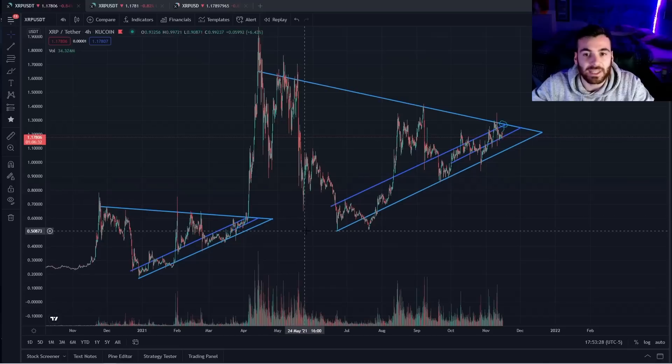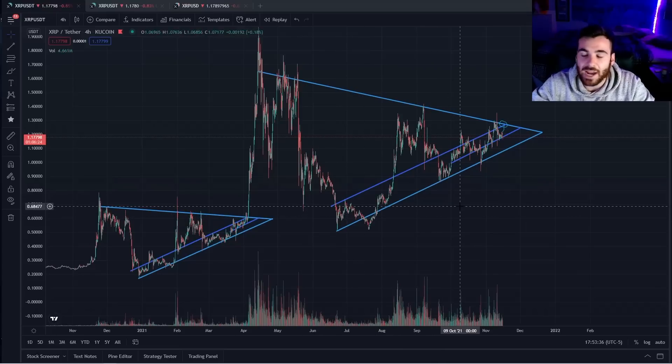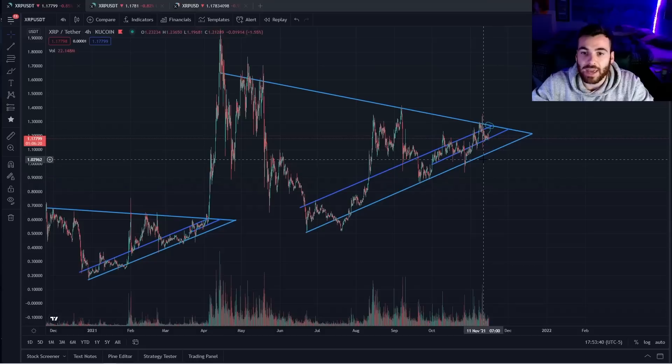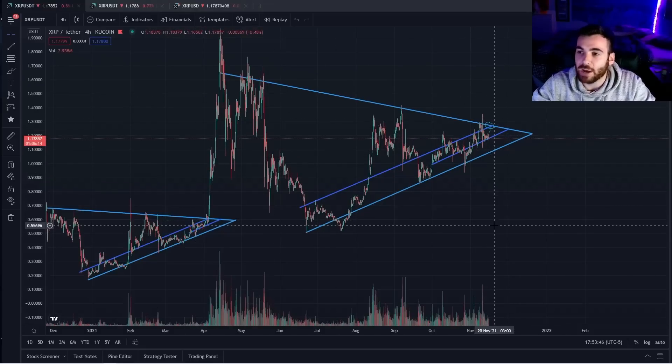A lot of people speculate why this might be the case. Some people say the lack of volatility tends to shake people out because it bores them, but either way, we know that is not a concerning sign and we know that it means a massive move is right around the corner. We only have a couple more weeks until this triangle is completely out of space, so we know we are going to be breaking out sooner or later.